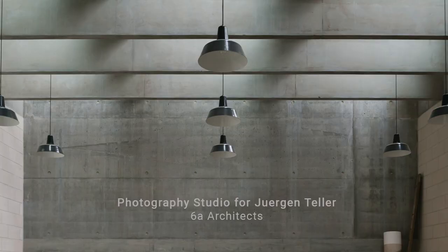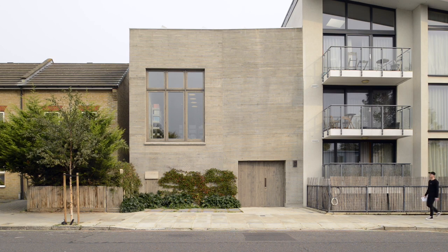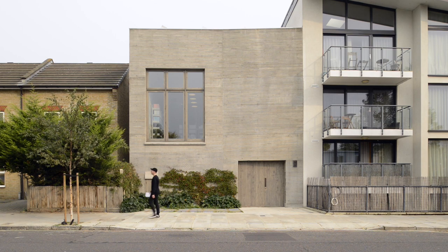Jürgen Teller approached us to design a studio complex for him. The brief was extremely open — he needed spaces to work, and that's a very open thing particularly with Jürgen Teller's work, because he doesn't work in a typical photographer's studio. He always works on location, so it was as much about making studio space as making situations within which he could make new work.